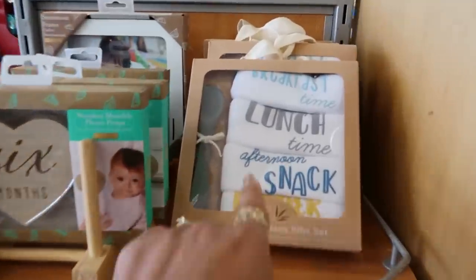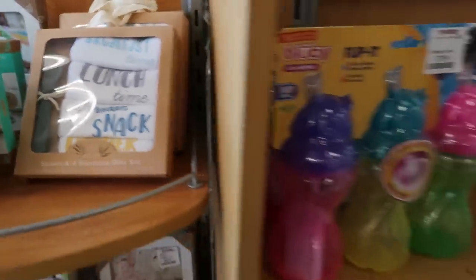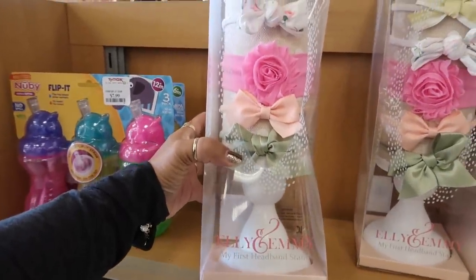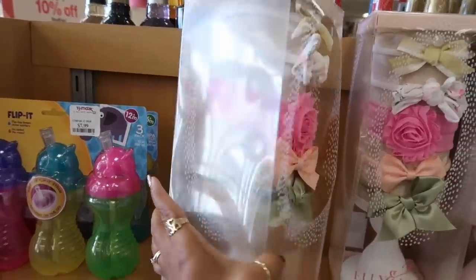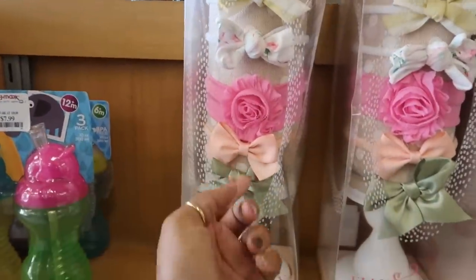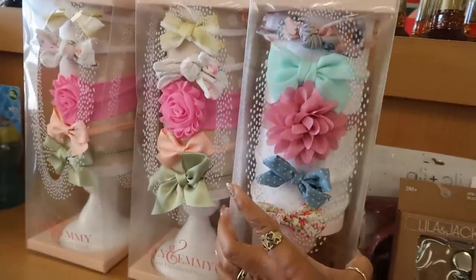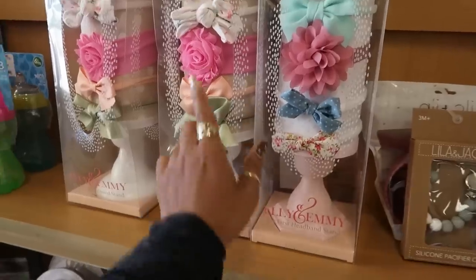We got some more stuff over here — a little spoon and bibs. Look at that Ellie and Emmy headband stand. Tell me that's not cute. How much is that? $14.99. That's so cute.